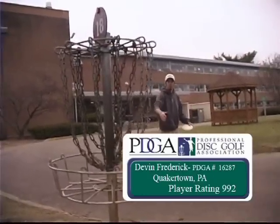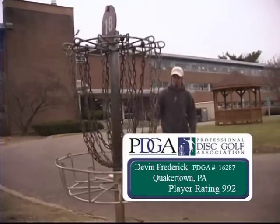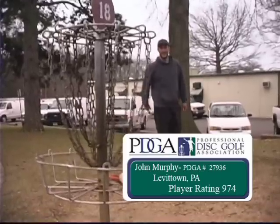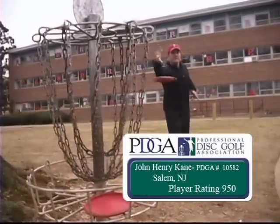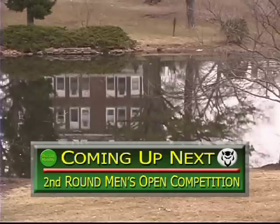First off, we're going to have someone we've seen before: Devin Frederick from Quakertown, PA — a young up-and-coming player who has shown a lot of game lately, and he's in the lead right now after a hot first round. Then we have John Murphy, who's also right there tied with him — John Murphy is from Levittown, PA, a young up-and-coming player who's been playing pro for only a couple years now. And lastly, we have John Henry Kane from Salem, New Jersey — he's been a long-time New Jersey player, plays a lot down in Delaware, and he's bidding for a big win today. Three great players, good guys all of them, and should be an exciting finals here. We're going to take a break and then we'll be right back to cover all the action here at Rutgers.